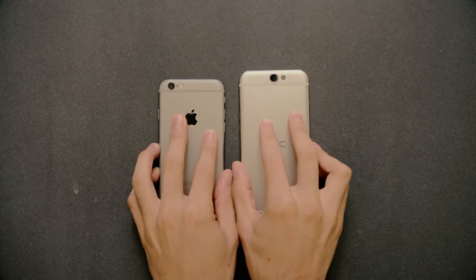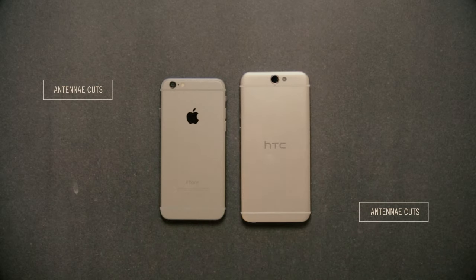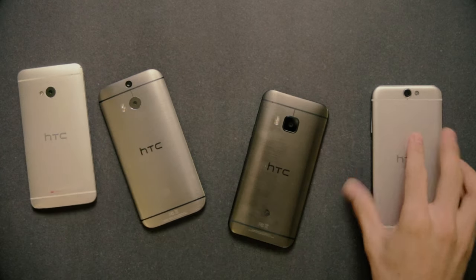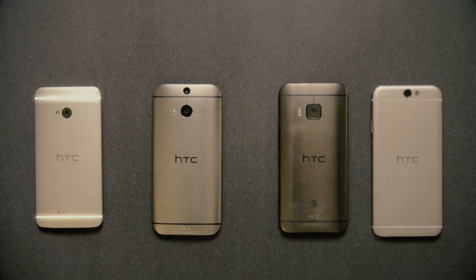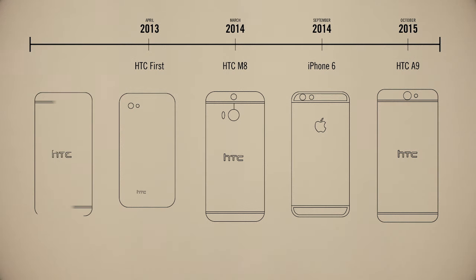Lastly, both phones had these iconic antenna cuts. These were pioneered by HTC back with the M7, which came out in March of 2013.